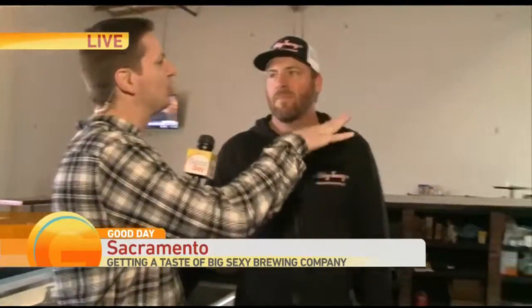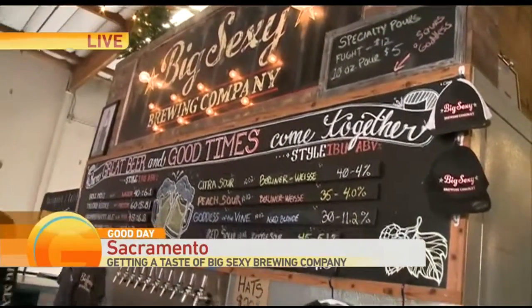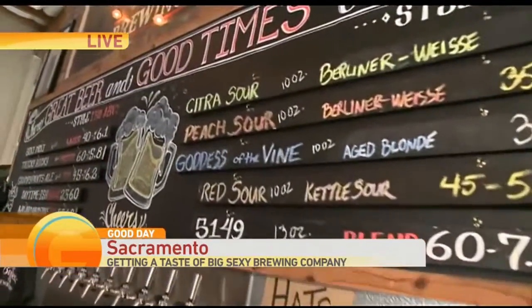What makes this place so unique? I think the outdoor feel, and we're doing some different things with some different beers. We're doing blends where a lot of people are kind of afraid to do those beers.